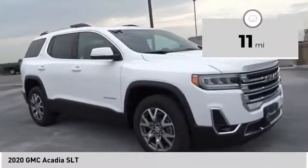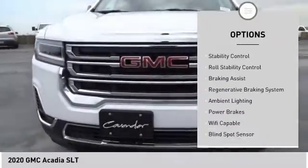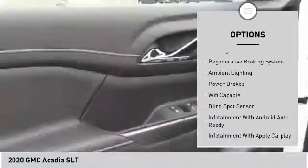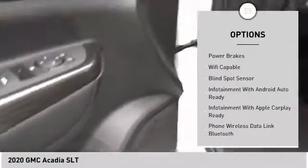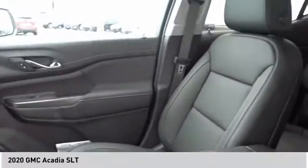Here are some of this vehicle's great options: power windows with safety reverse, remote engine start, roof rails, traction control, stability control, roll stability control, braking assist, regenerative braking system, ambient lighting, and power brakes.